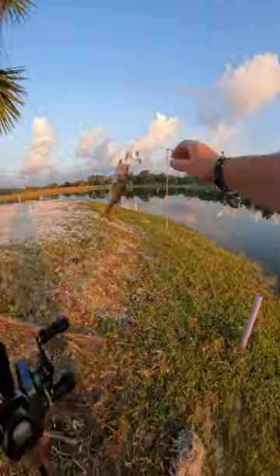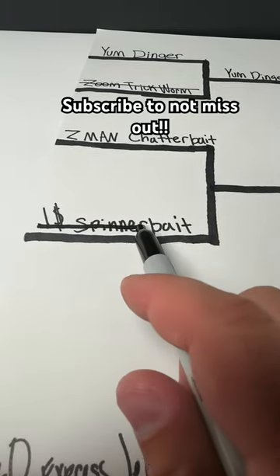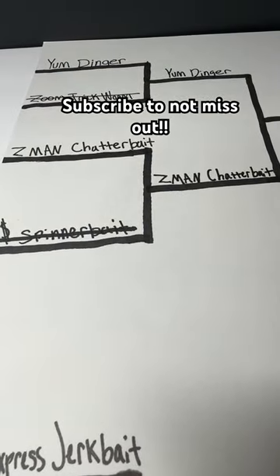Oh, it's going to come up short. Spinnerbait weighs in at 0.31. The Spinnerbait takes the L. The Z-Man Chatterbait moves on. Follow to stay up to date.